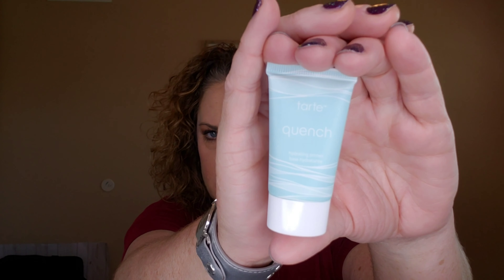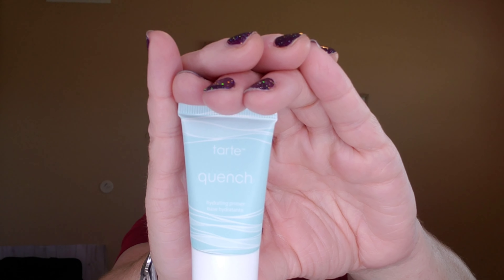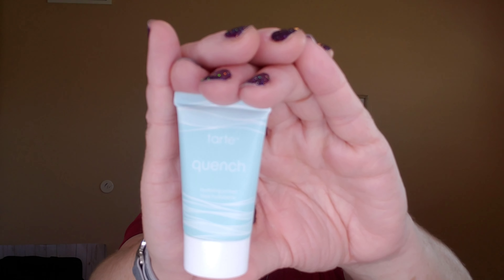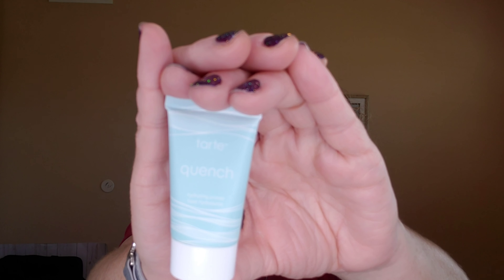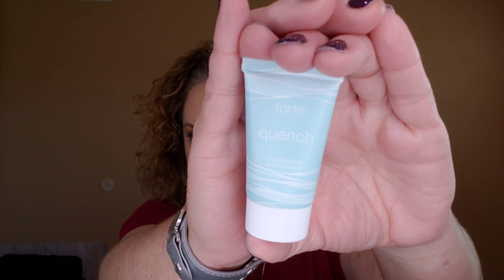The next item is from Tarte — this is the Sea Quench Hydrating Primer. The packaging is really light. Whether you're going for a full beat or a natural look, this lightweight and super effective primer will help your foundation last longer and keep your skin hydrated for up to 12 hours with hyaluronic acid and marine plant extracts. The full-size retail price is $32.